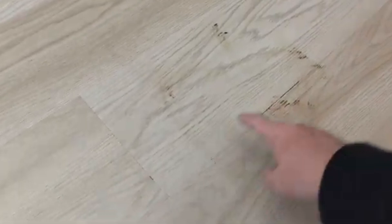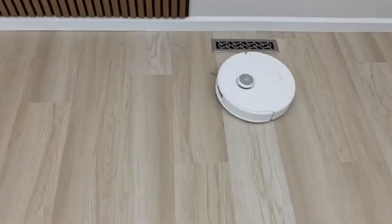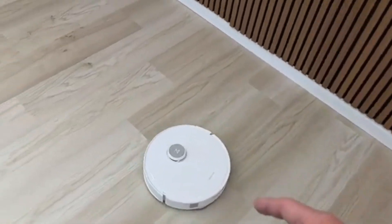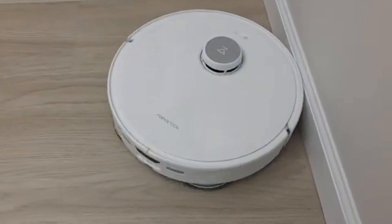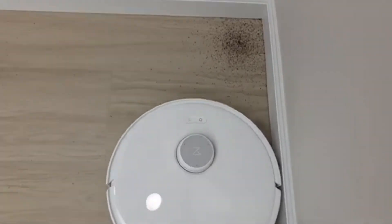The dual-spinning mop heads provide a deeper clean than standard flat mops, lifting stubborn stains and grime with ease. Once the cleaning cycle is complete, the vacuum returns to its fully automated self-washing dock, where it empties its dustbin, scrubs and dries the mop heads, and even refills the water tank. This means you barely need to lift a finger, making it perfect for anyone who wants a low-maintenance, high-performance cleaning solution.